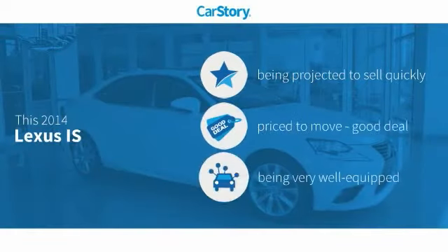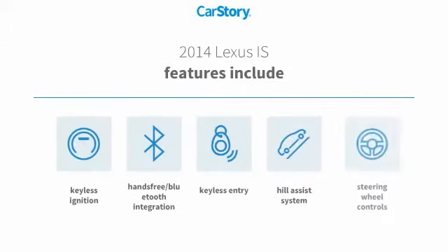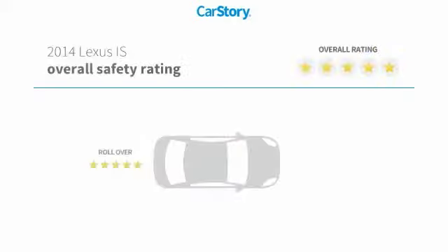Car Story Research indicates this vehicle as a good deal and loaded with features. Features also include keyless entry, keyless ignition, steering wheel controls, hands-free Bluetooth integration, and a hill assist system with these ratings.